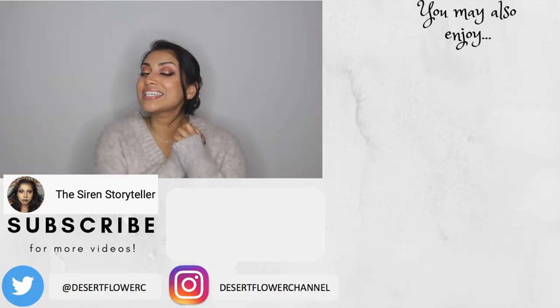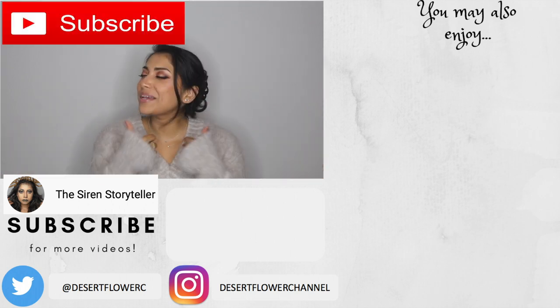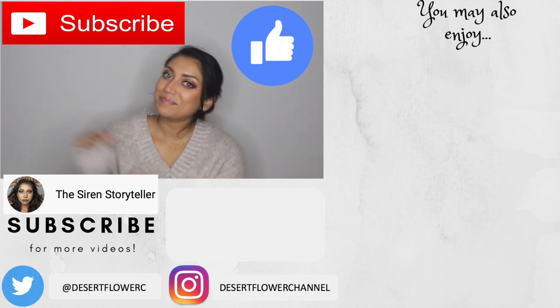Alright, you guys, that is it for this gift guide for that sentimental someone. Please subscribe if you haven't already, give this video a big thumbs up, and I will see you guys in my next video. Bye!